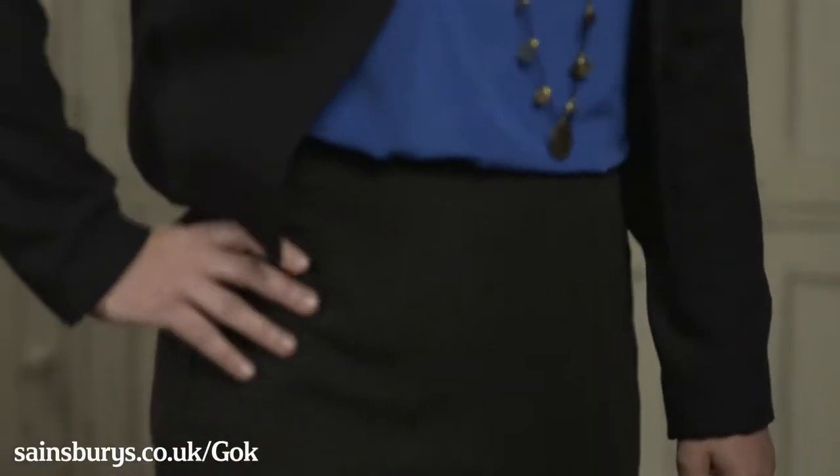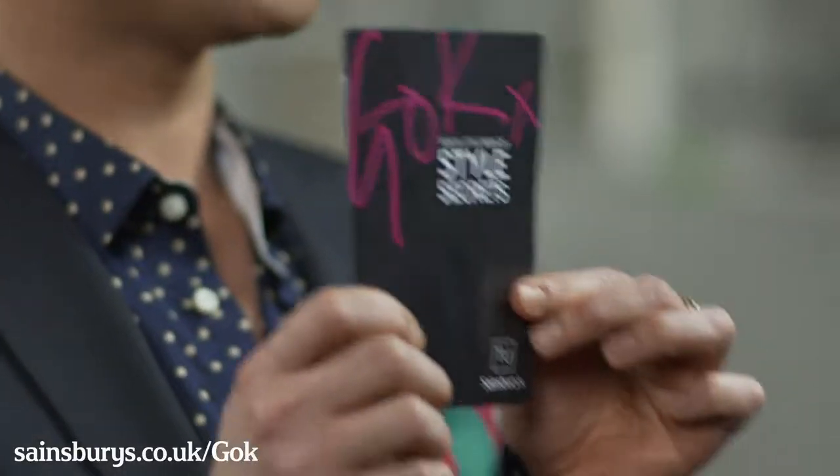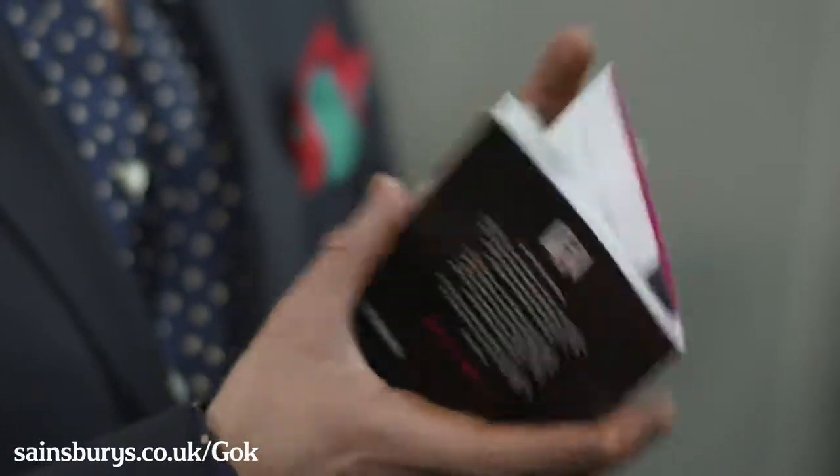Okay girls, I hope you've enjoyed this little video. You can go online to find out which store closest to you stocks the collection, and you'll see the whole collection in full and in all its glory. Plus, I have created my little Gok Secrets Guide — these little black books that are available in the stores — because as far as I'm concerned, every woman needs a little bit of Gok in her pocket. See you soon. Bye!